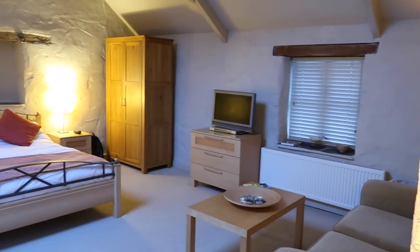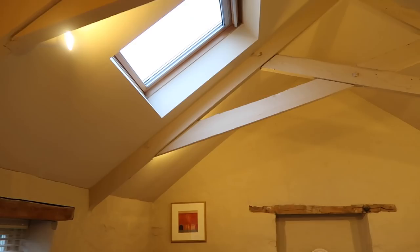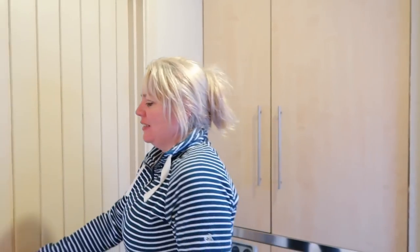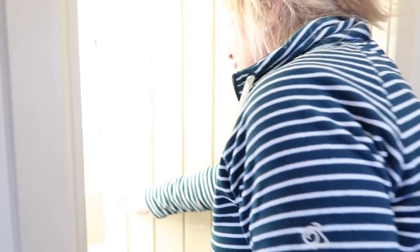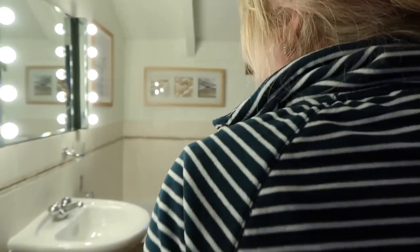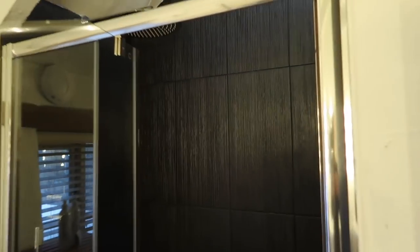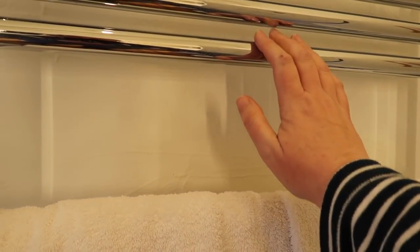This is our room called the Hayloft — a beautiful conversion that still has the old beams. Twin sinks — look at that, it's a whopper! I'm looking forward to that in the morning. And there's a heated towel rail — oh yes, and it's warm.